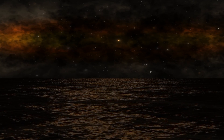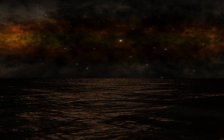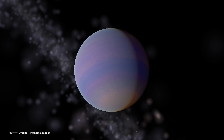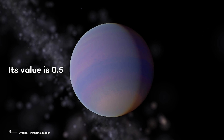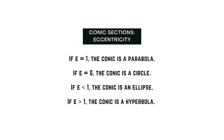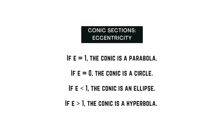The other interesting thing about its orbit is its eccentricity, as we were outlining in the intro. TOI-2557b's eccentricity is really pronounced — its value is 0.5. What does this mean? In mathematics, the eccentricity of a conic section is a non-negative real number that uniquely characterizes its shape.